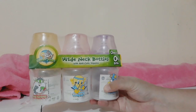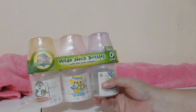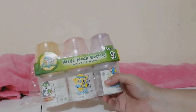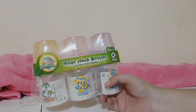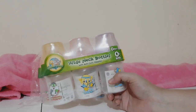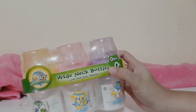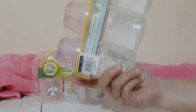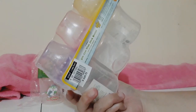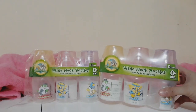Next are feeding bottles. I'm actually planning to exclusively pump-breastfeed — exclusively pumping. So I bought a lot of feeding bottles. This one's from Looney Tunes, good for newborns, with anti-colic nipples. A set of three is 329.75 at Baby Company SM, and I bought two sets.